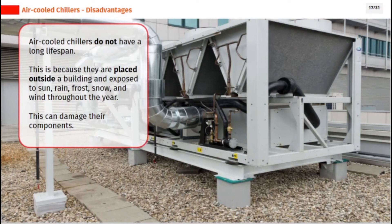Air-cooled chillers do not have a long lifespan. This is because they are placed outside a building and exposed to sun, rain, frost, snow, and wind throughout the year. This can damage their components.